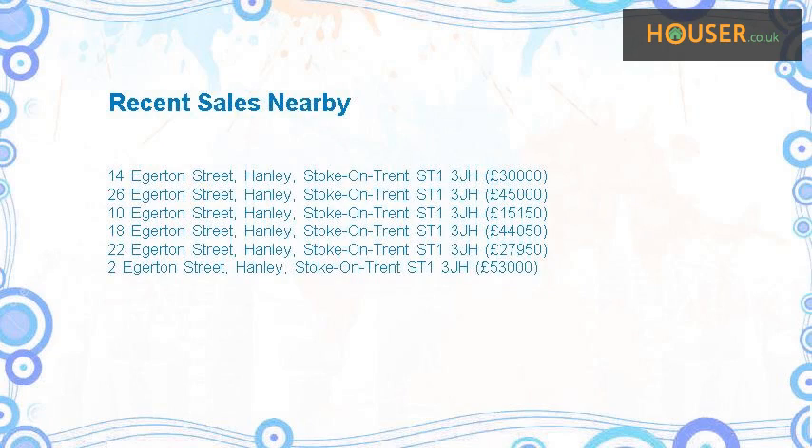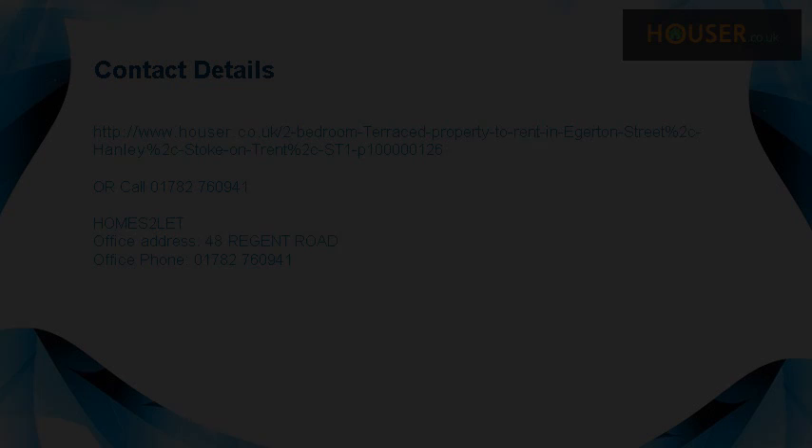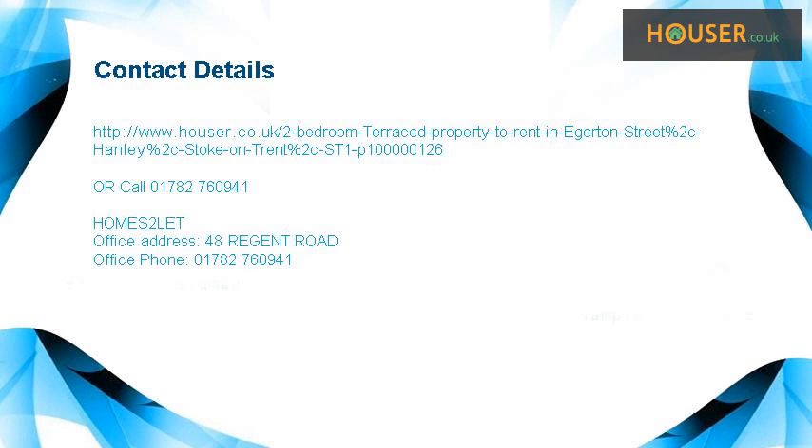Recent sales near this property are shown here with sale prices. This property is marketed by Holmes 2 Let, who specialise in the sale and rent of properties in Stoke-on-Trent. For further details, please visit the Holmes 2 Let website.